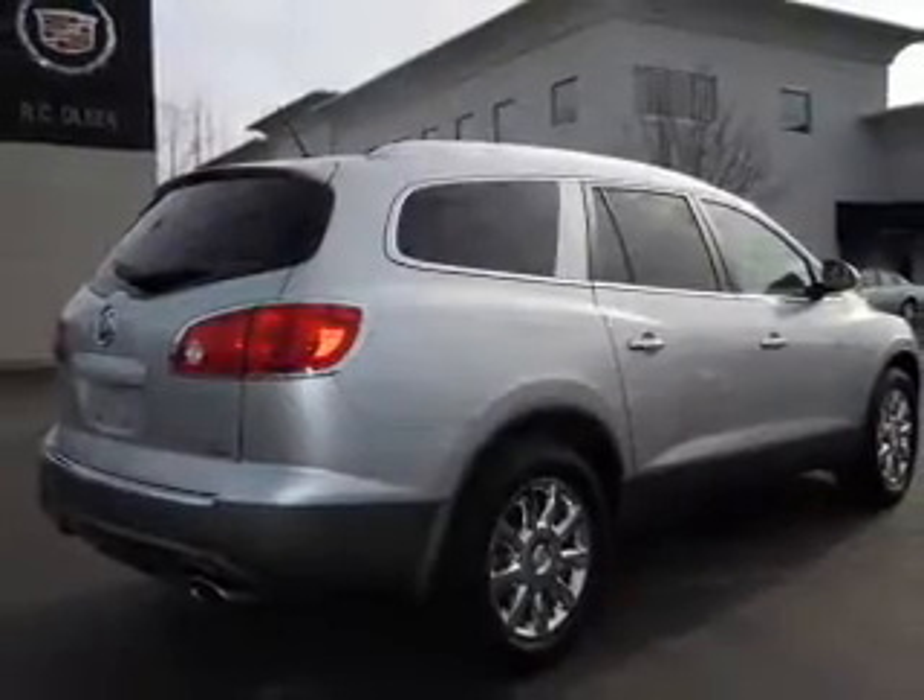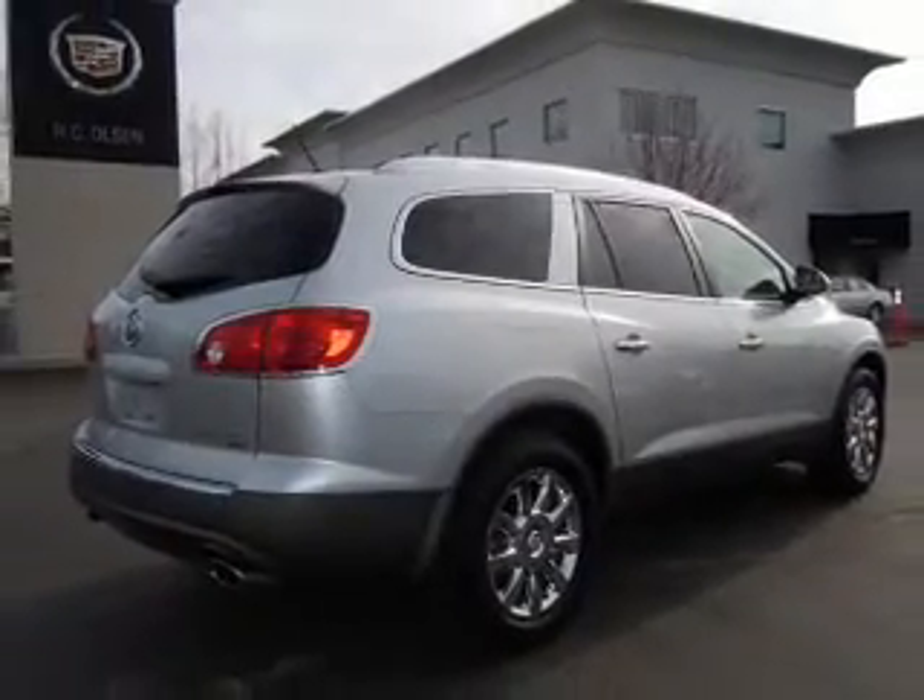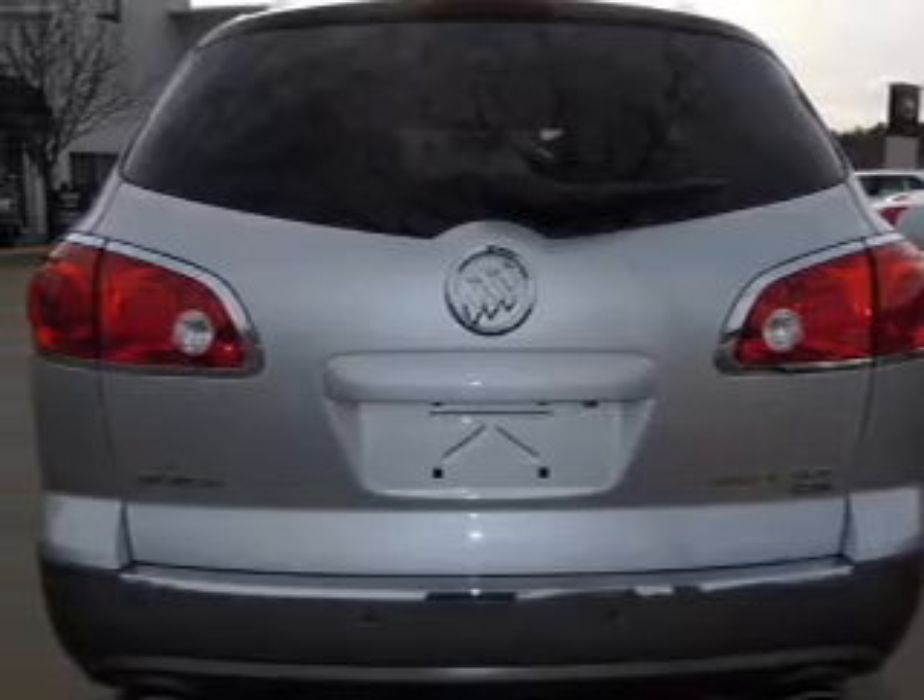Anti-lock brakes help you bring your vehicle to a safe stop. Heated seats offer comfort in cold weather. There's nothing like a sunroof on a nice day. Pamper yourself with memory settings.